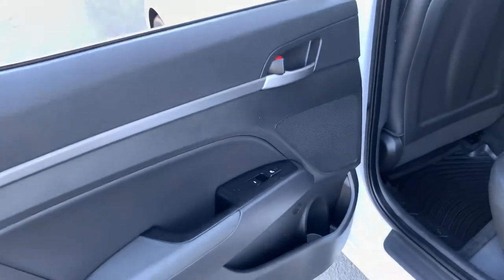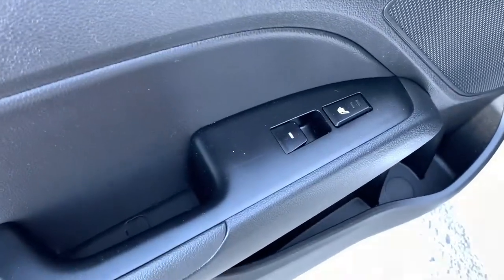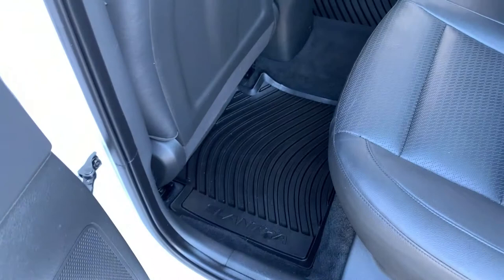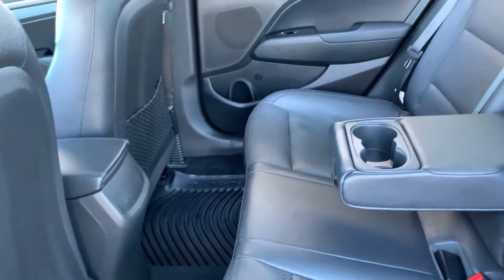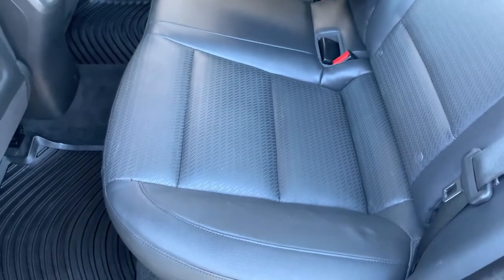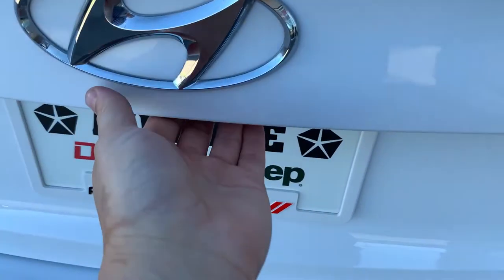As we head into the back — I just parked in a shady area, sorry, it's very sunny out today — you actually have heated seats back here as well. Lots of storage in the door as well as a cup holder. Great all-weather mats keeping everything in excellent condition, and lots of leg room for all three passengers with armrests and two cup holders.